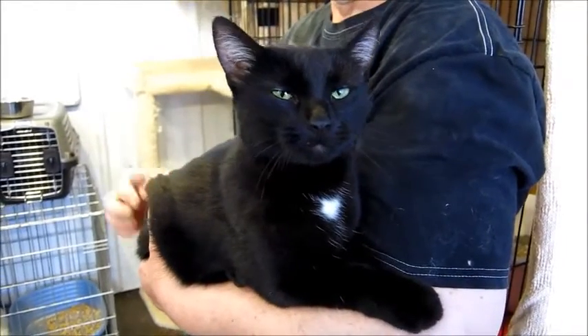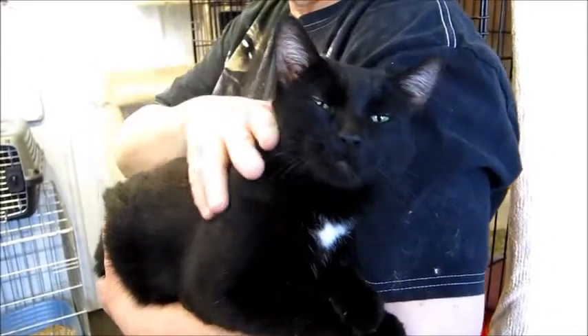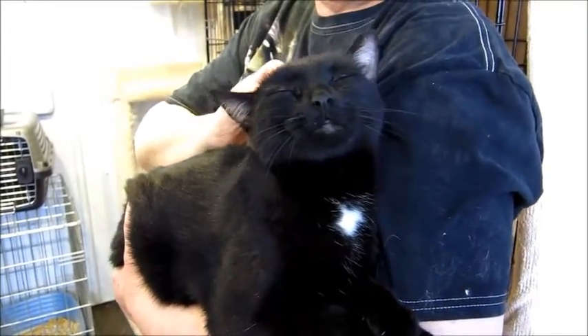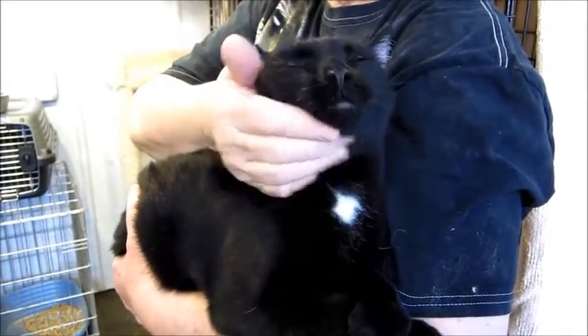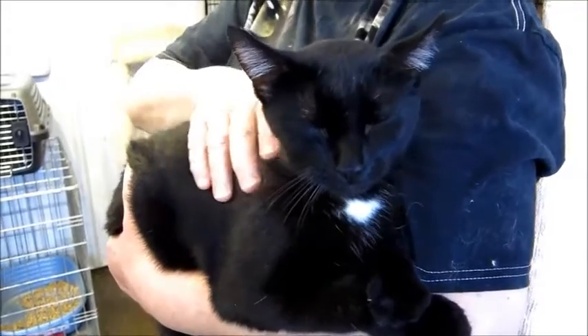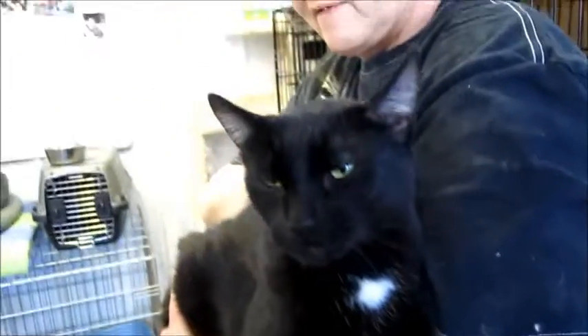Hey, Bobbie Jo. This is our pretty Bobbie Jo. Oh, look at her. Jean's been holding her for about five minutes now. So if you want a cat you can pick up and hold, and she'll sit in your lap and give you lots and lots of love, then you want Bobbie Jo. She is so cute. She's all black, but she's got a little bikini — she's got the top there, and she's got a bikini bottom to match.